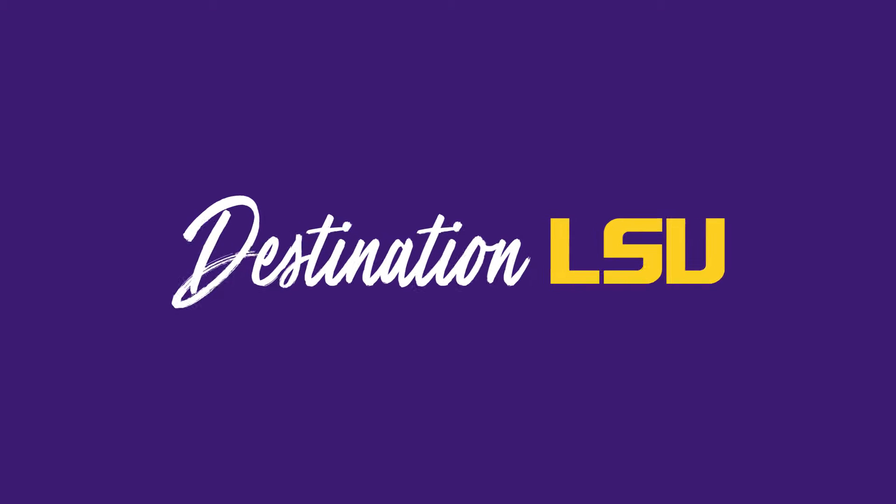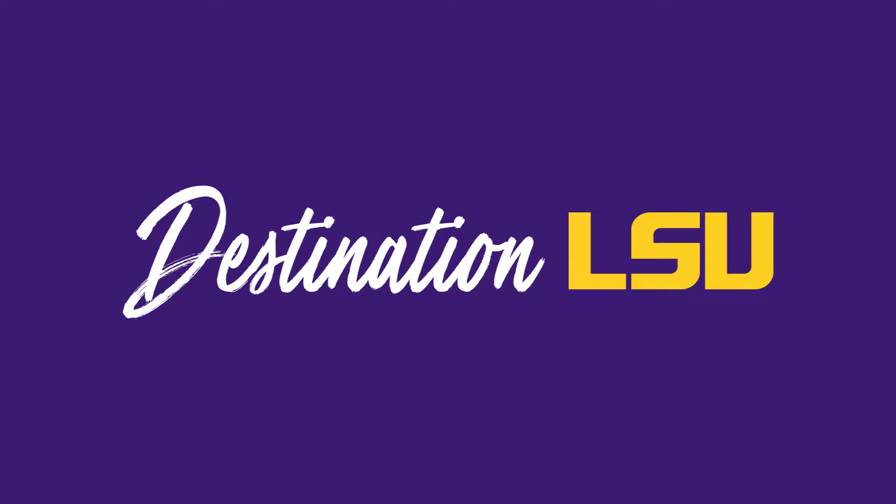Good morning and welcome to Destination LSU. We hope you're ready for an informative and memorable experience today. Before we get started, let's go over a few things to help the day run smoothly.